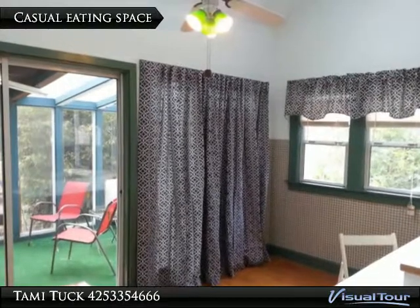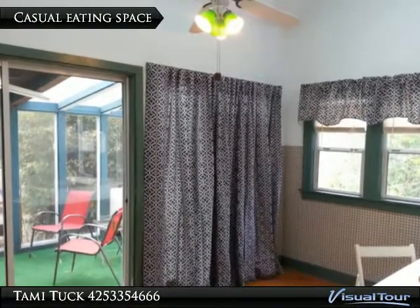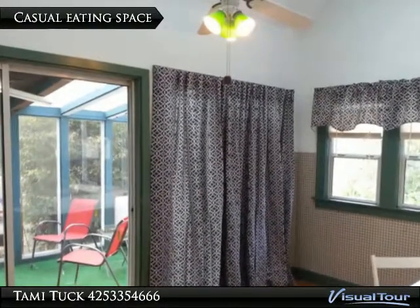In this casual eating space you have a slider to the bright and airy sunroom, which leads to the deck and backyard beyond.